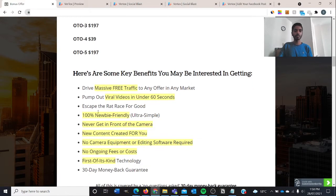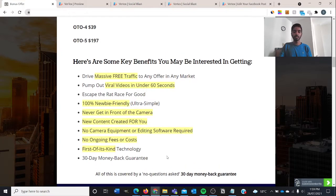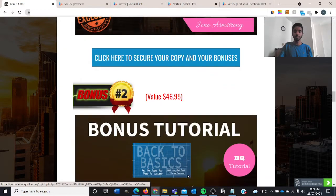Some key benefits you may be interested in: drive massive free traffic to any offer on the market; pump out viral videos in under 60 seconds; escape the rat race for good; stay ahead of your competition; it's 100% newbie friendly; never need to get in front of a camera; new content is created for you; no camera equipment or editing software required; no ongoing fees or costs; first-of-its-kind technology; and a 30-day money-back guarantee. Mosh is so confident about this product that he'll give you a full refund, no questions asked.